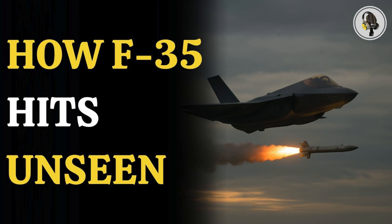Welcome to the WI-ON podcast, where we explore fascinating stories and ideas from various fields. In this episode, we uncover how the F-35 fighter jet can strike targets it cannot even see, and how its powerful data fusion and networked sensors turn the invisible into a precise battlefield advantage.